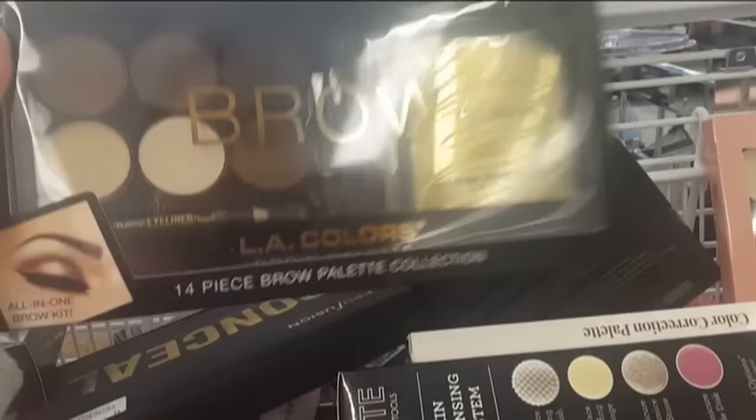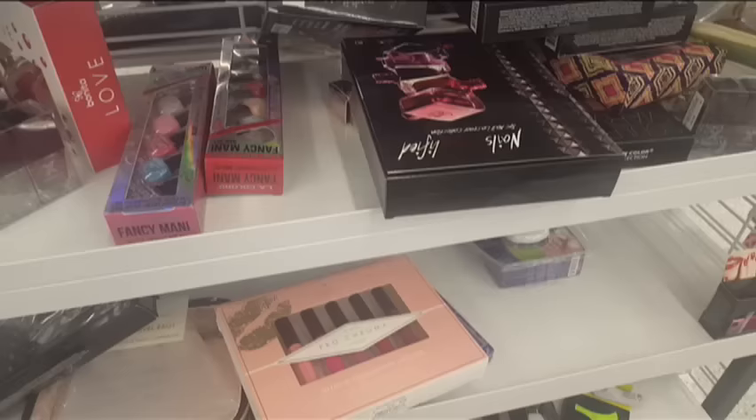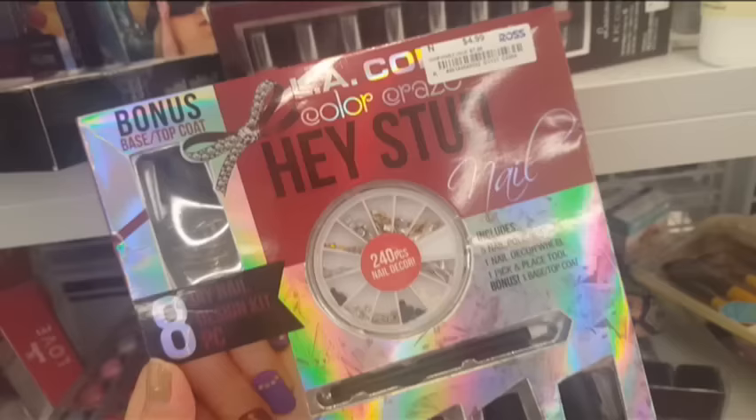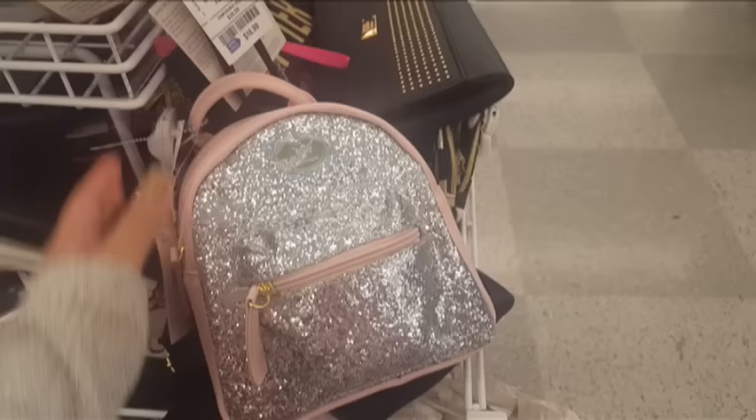Ito yung pang brown naman, ang LA Colors. May pattern. Meron kang pang drawing, may tweezer, may pencil. And it's 14 pieces for only $8.99. Dito naman guys, mga nail polish sets. LA Colors Color Craze — $5.99 for 7 pieces of nail polish. Ito pa isang pang nail art from LA Colors, meron na yung nail polish din dyan at may mga rhinestones.